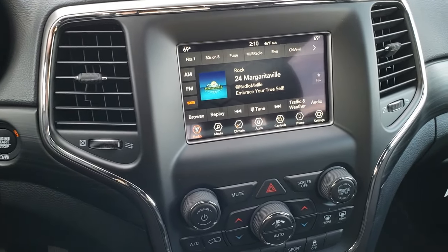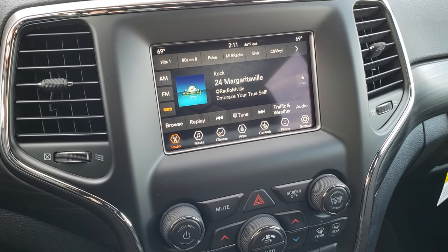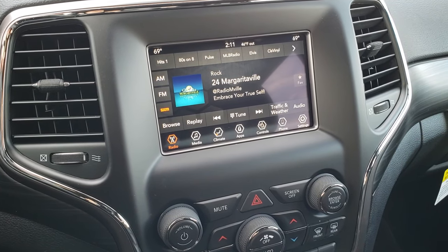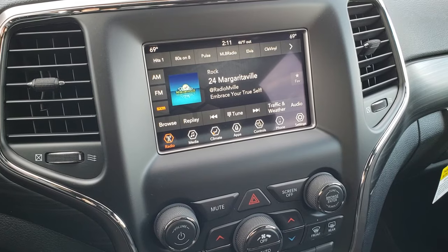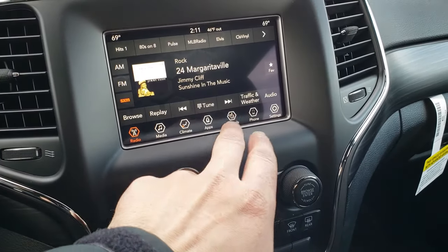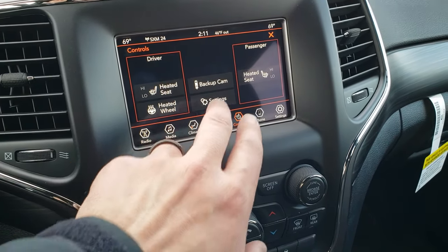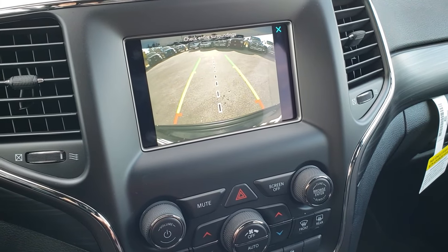This one has the 7-inch Uconnect radio. This is a 4C Uconnect, which means you get the Android Auto and Apple CarPlay capabilities, as well as AM, FM, and SiriusXM radio. This vehicle does have heated seats and a heated steering wheel, and you have the backup camera right there as well.